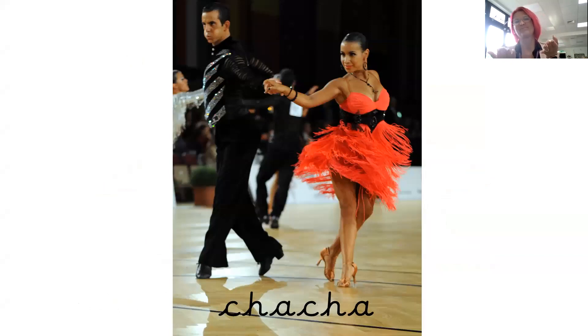Cha-cha. This is another type of dance. You can see that the lady's got a beautiful dress on and it's all flicky — you can see that it's moving as she dances. And the man has lots of sparkles on his shirt. Cha-cha.